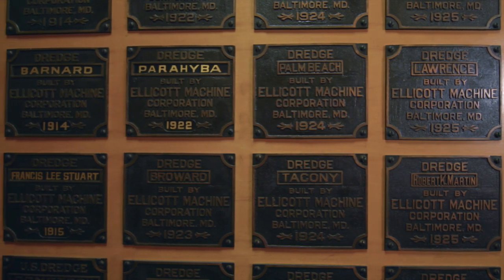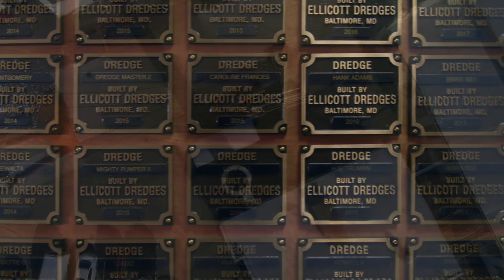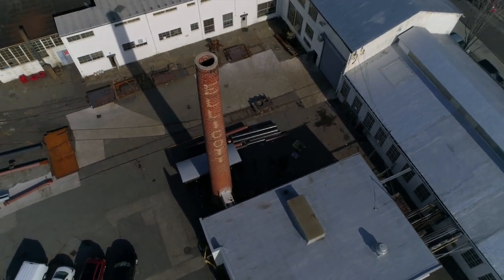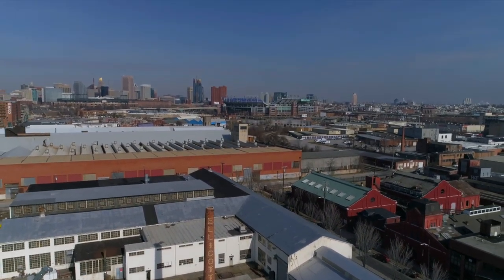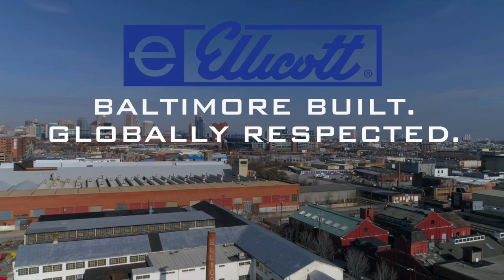Since 1885, Ellicott has been committed to building the very best dredges. This unparalleled history of innovation, production, and dependability is the standard we live by. Ellicott Dredges — Baltimore Built. Globally Respected.